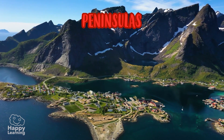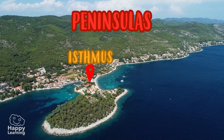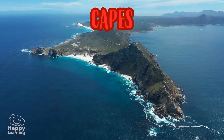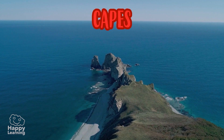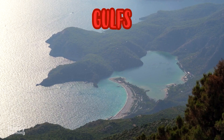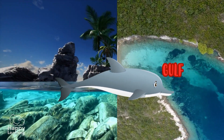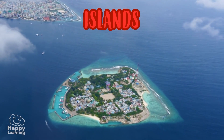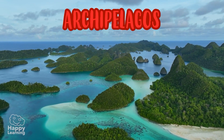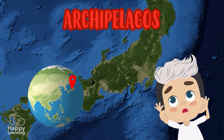In the coastal relief we also find peninsulas, which are areas surrounded by the sea on all sides except for one — the piece of land joining the continent is called an isthmus. The Iberian Peninsula, where Spain and Portugal are located, is one example. Capes are areas of land that enter the sea, like unfinished bridges. Gulfs are the opposite — they are formed when the sea enters the land. Islands are portions of land completely surrounded by water, and archipelagos are clusters of many islands. The Japanese archipelago, for example, has 6,852 islands!